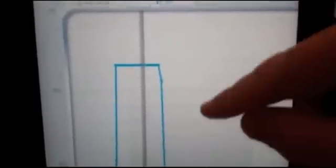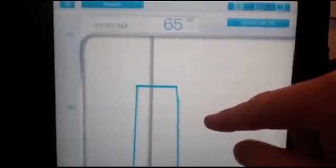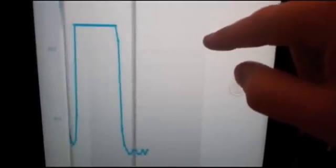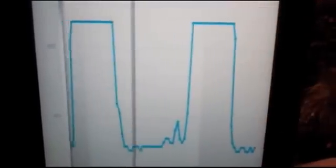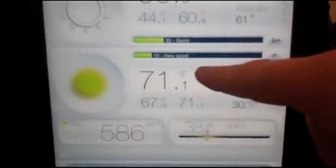Next, the sound meter. This tells you how much sound is in the ambient room. You can see here in our room it was pretty high, and that's because at night we actually run a sound machine. You can see where we turn it on and we turn it off, and this is in the morning where we were up and about in our bedroom. Anything over about 75 to 80 decibels will be considered uncomfortable.